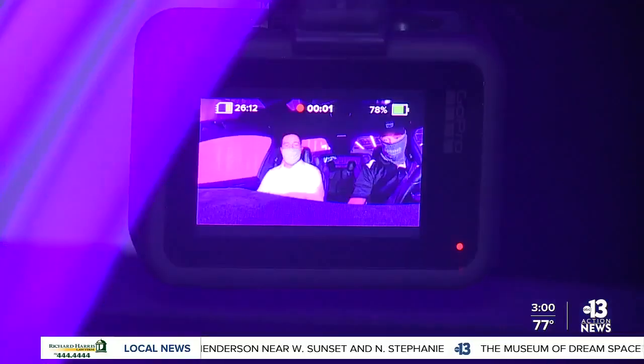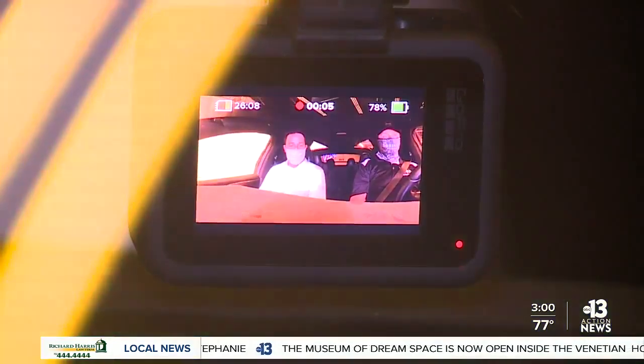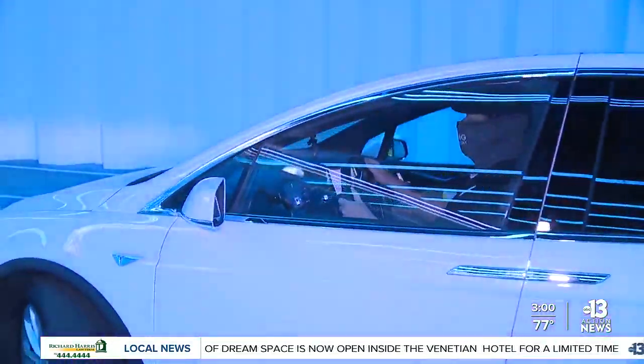I actually got the chance to tour the tunnel under the Convention Center today, and it was awesome. This is a unique transportation solution built by the Boring Company — that's Elon Musk's company.